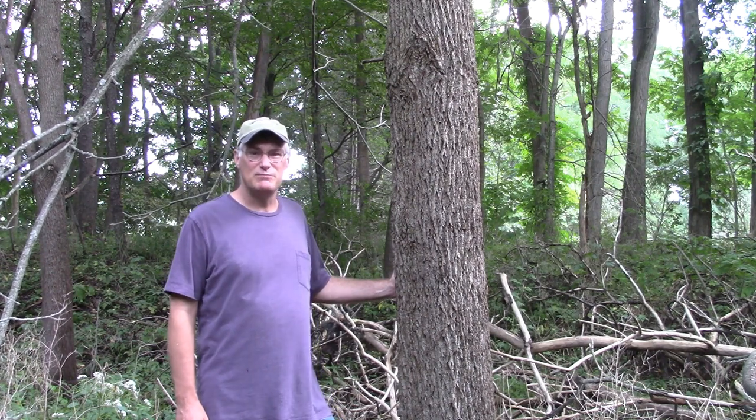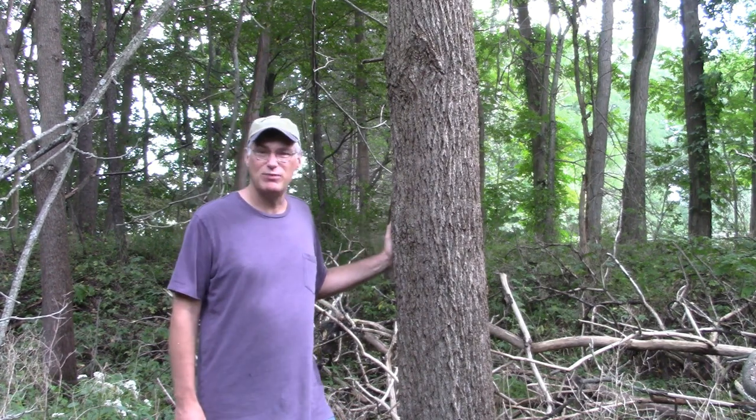I've done a bunch of these tree ID videos and there were always a species or two that I couldn't find, didn't get to, or couldn't group with the others. So this time around I'm going to try to do a species mop-up. We're going to start with a pretty important tree species — this is the black walnut.